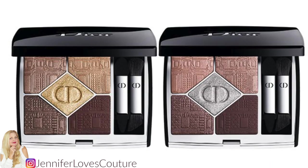The five-color couture eyeshadow palettes for holiday are part of the Atelier of Dreams collection. I'm showing them here — one has a gold metallic center and is more in the brown and golden tones, while the other has a silver metallic center and is more in the pinky plum tones. Both of them are going to be so beautiful on — I'm sure of it.